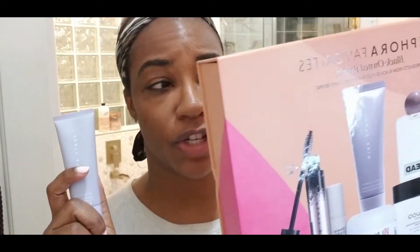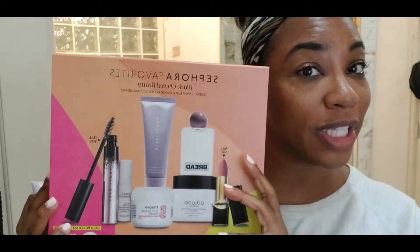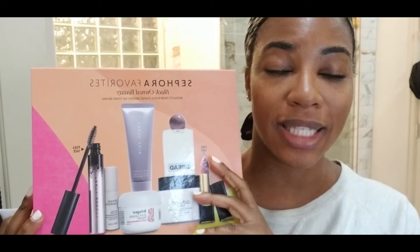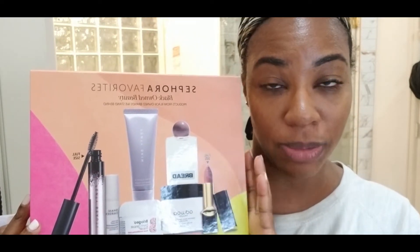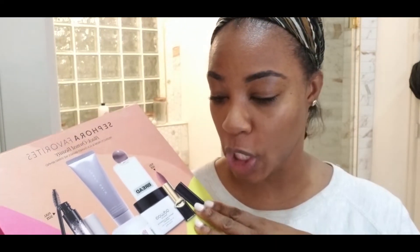I have used this two nights prior to tonight, so this will be my third night. I am not impressed with this. I'll put a link with the price in the description box. I got this product in my Sephora Favorites Black on Beauty box — I purchased it in the Sephora VIB sale and I thought it was an outstanding value. I'll also put that in the description box.